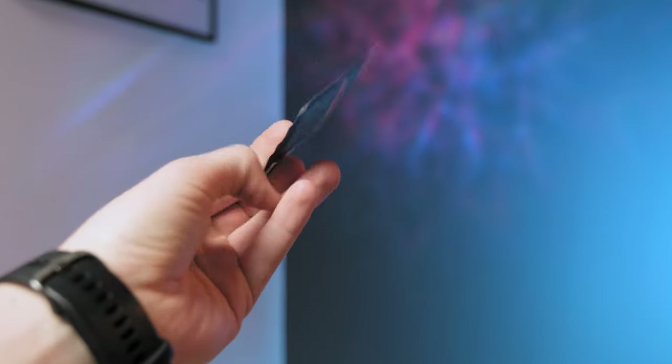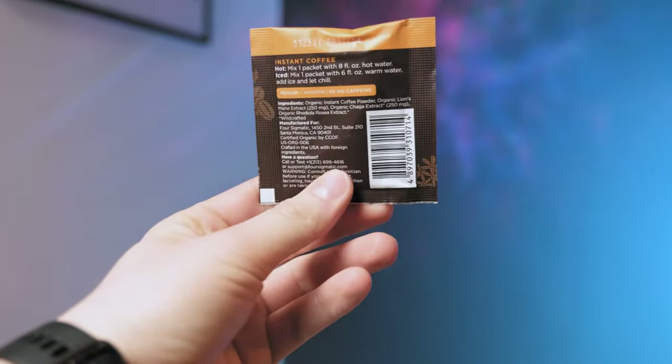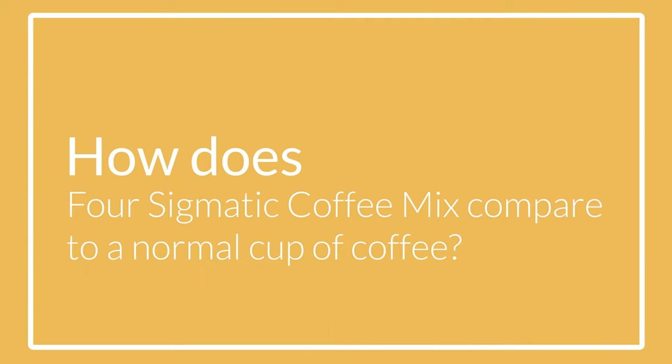I've been researching nootropics for long enough to know that such products are quite trendy nowadays. Many people are trying to steer off coffee and find a healthier alternative, and Four Sigmatic is one of the first brands that started offering their solution a few years ago. But the question is how much do you actually gain by drinking this instant coffee compared to a normal cup of coffee or maybe taking nootropics?